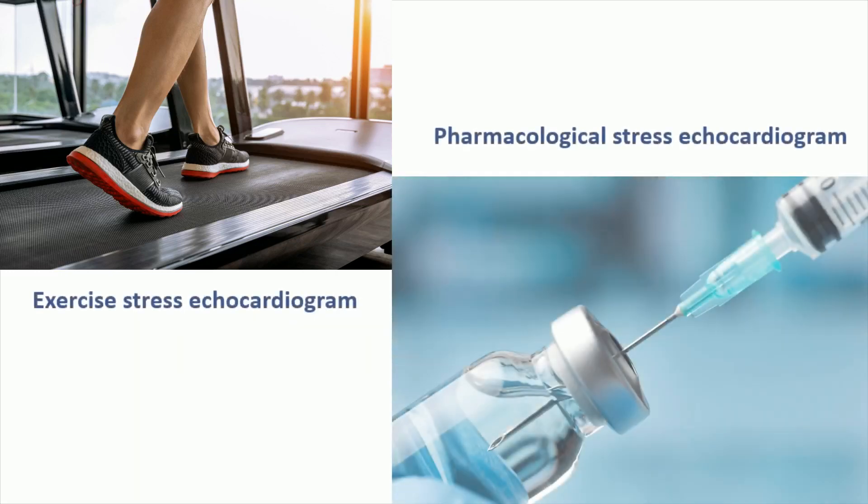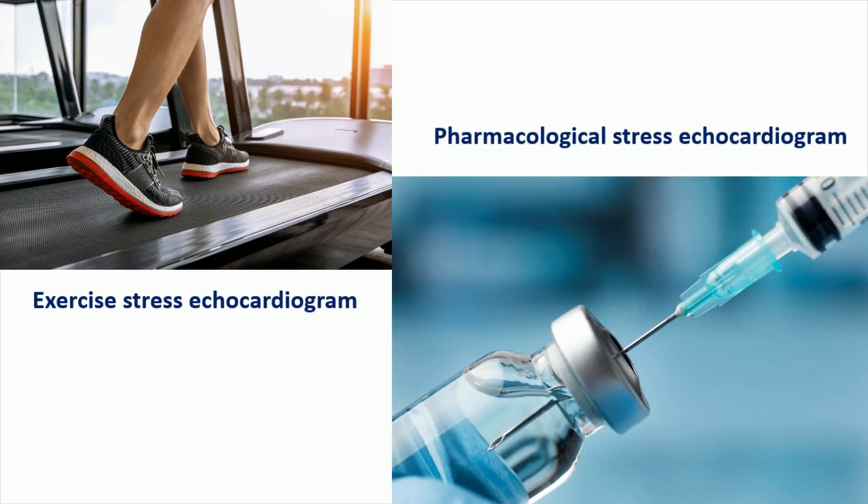There are two types of stress echocardiogram. The first one is an exercise stress echocardiogram, in which exercise on a treadmill or ergometer is used to stress the heart. The second one is a pharmacological stress echocardiogram, in which a drug is used to induce stress. The drug can be either dobutamine or adenosine.